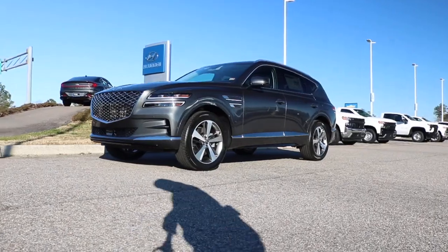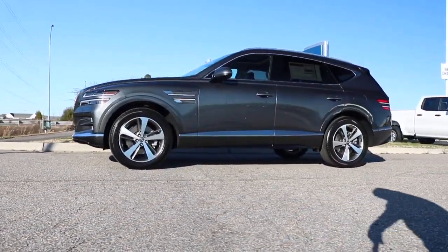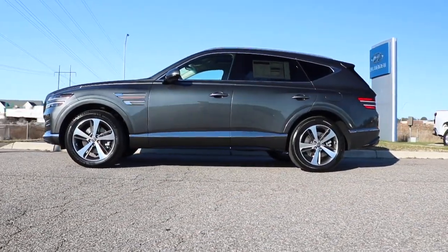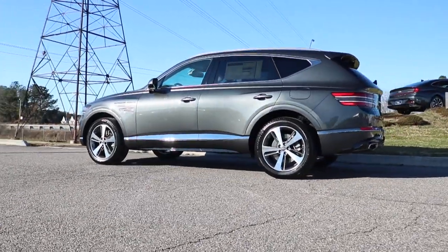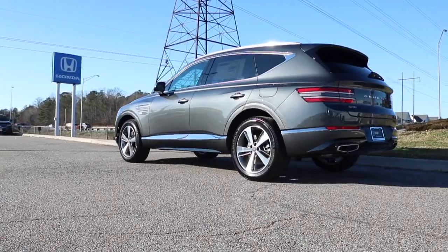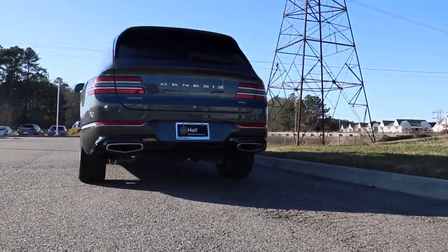Once again, huge shout out to Hall of Genesis for allowing me to review the 2021 Genesis GV80. If you need any information about it, I'll leave a link in the description below. Like always good people, browse the channel, like, subscribe — I look forward to seeing you in the next video.